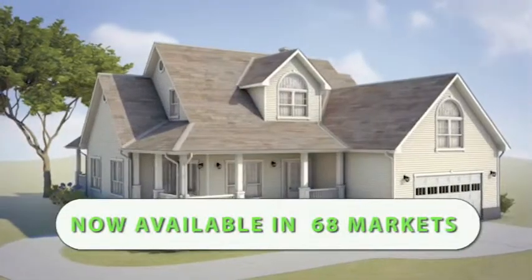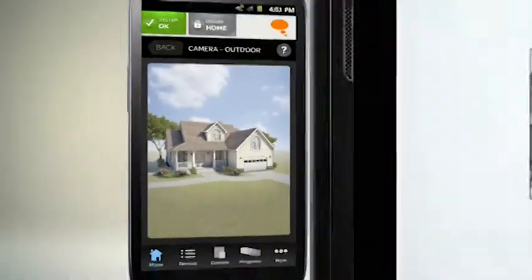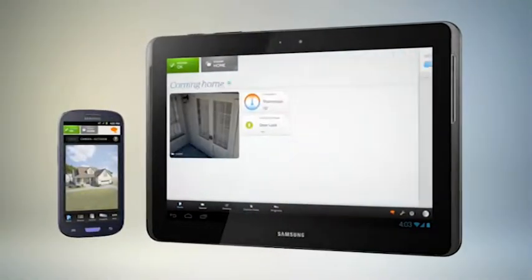AT&T Digital Life is AT&T's home security and automation system. AT&T is providing its customers with flexibility and peace of mind for their homes. AT&T Digital Life launched in 2013, and we're very excited about the way that we're able to customize it to fit everyone's individual home.